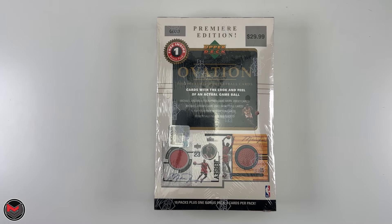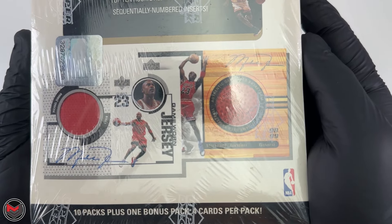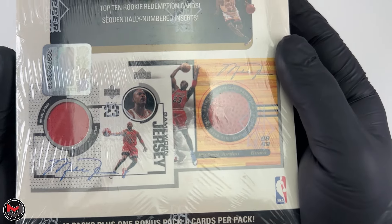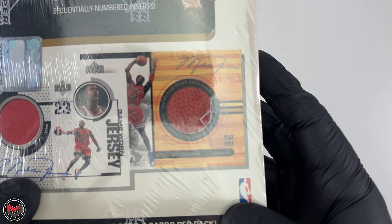Alright guys, so today I'm opening a box of 1998-99 Upper Deck Ovation. These are the chase cards right here — the Michael Jordan game-worn jersey and the game-used ball. Some of the items you can get from here, the jersey card is definitely the chase card.